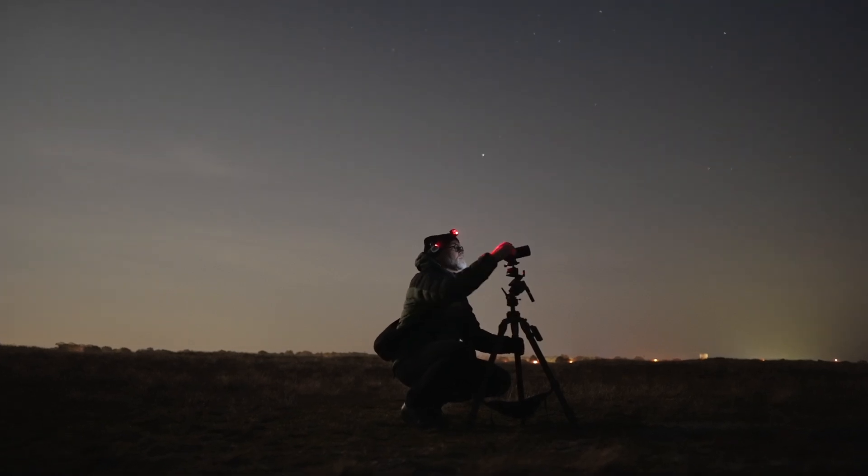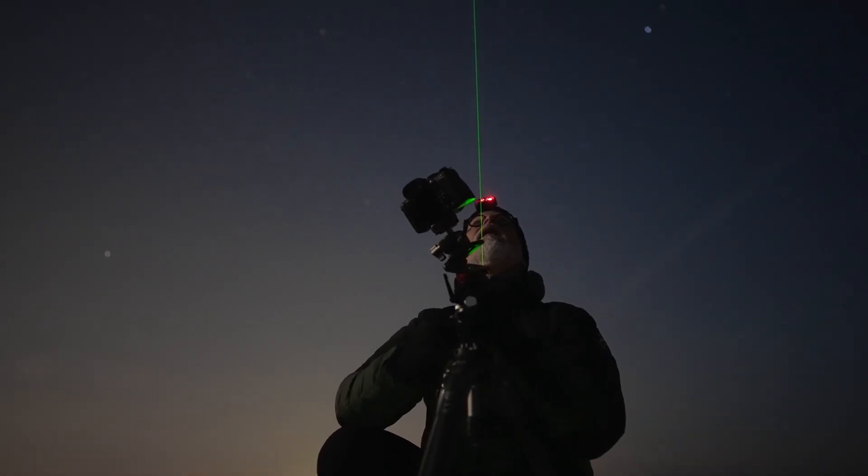Hi, I'm Tim, an astrophotographer based in Sweden. If you're new here, welcome to my channel Cosmic Captures, where I share my astrophotography journey. And if you're returning, welcome back.